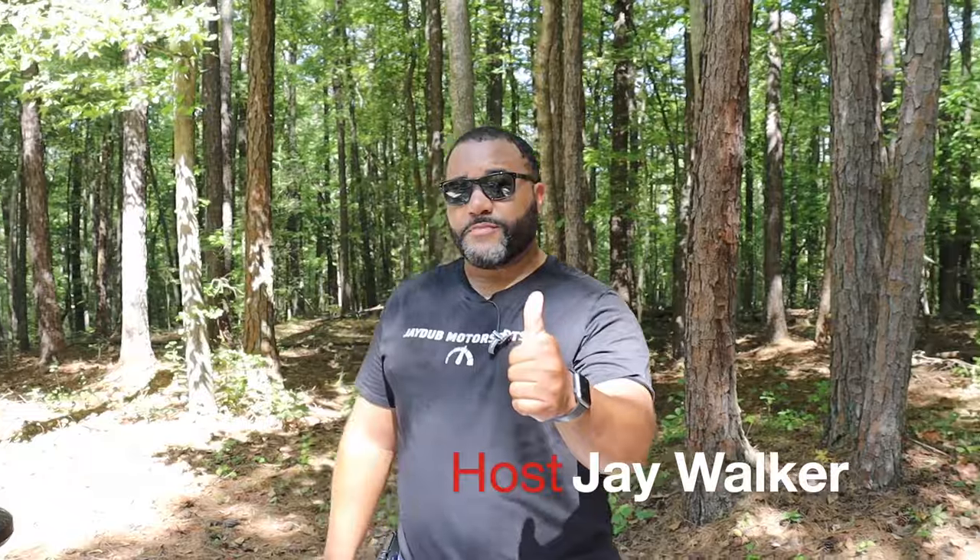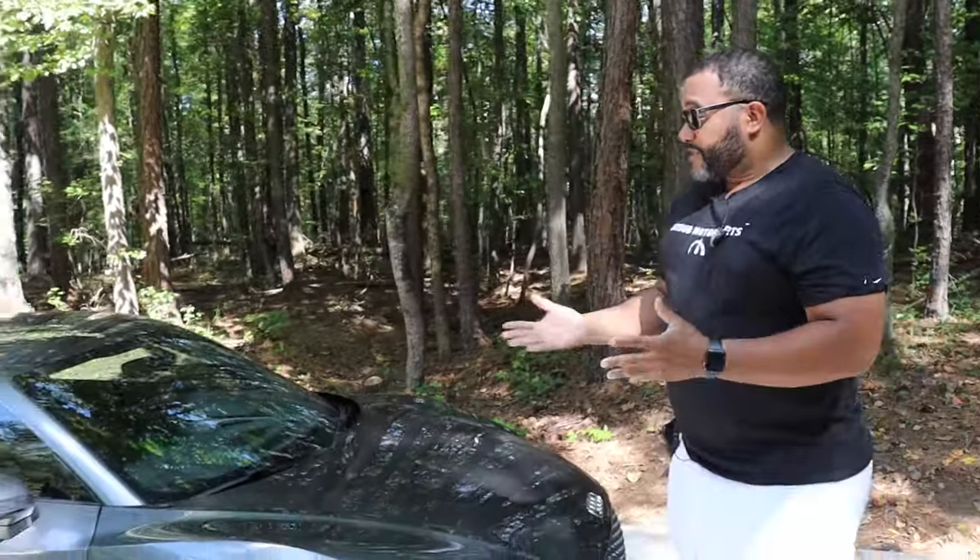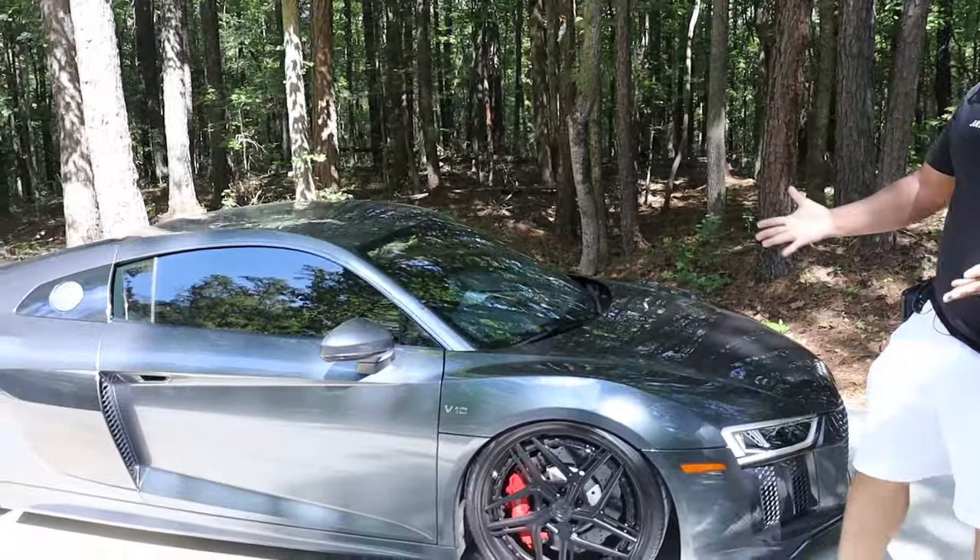Welcome back to another episode of Life Off-Road. Thanks again for hitting that play button, folks. Go to my YouTube channel, hit the thumbs up button, like and subscribe — it really helps us out. A lot of you guys have been doing that, so I really appreciate it. The car we're featuring this week — once again we're in the presence of automotive royalty when it comes to Audi.